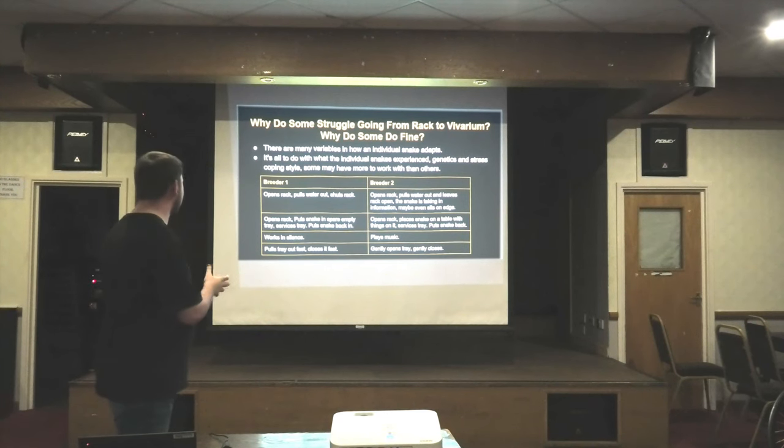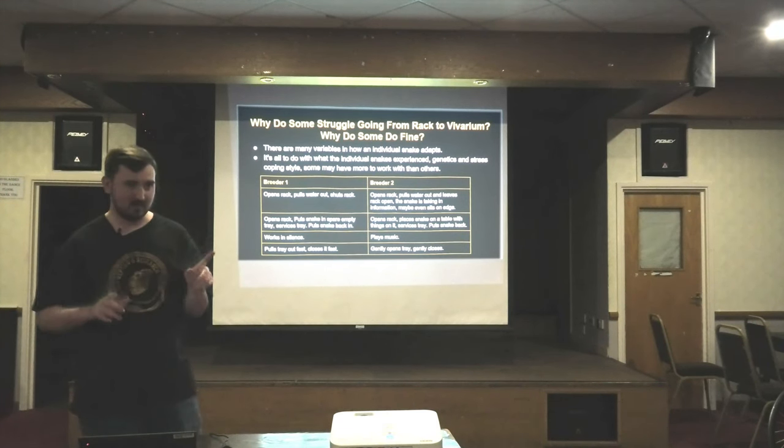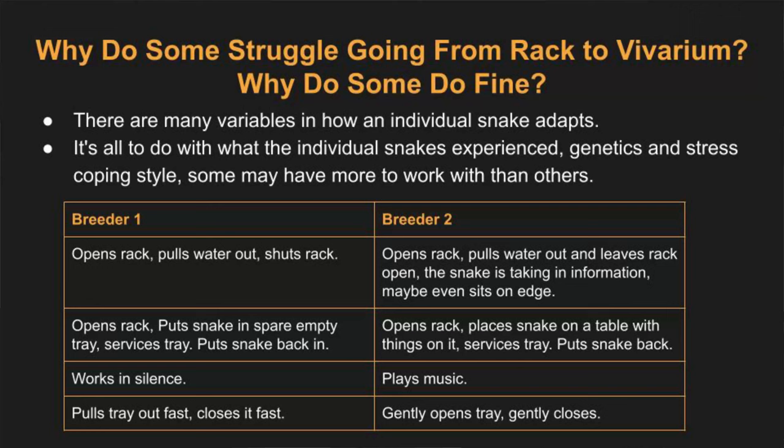So here's a hypothetical example of two breeders. Breeder 1 and Breeder 2 keep in the exact same way — the same rack brand, same dimensions, same shavings, same water bowl, same temperatures. The whole setup is identical.